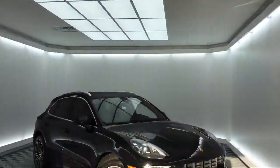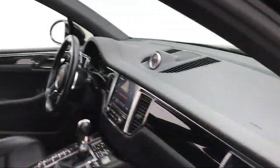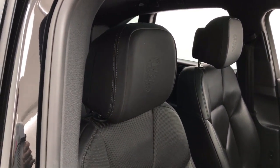It comes equipped with Bi-Xenon HID headlamps, tire pressure monitoring system, rear view camera, electronic stability control, keyless entry, Sirius XM satellite radio, and a rear spoiler.